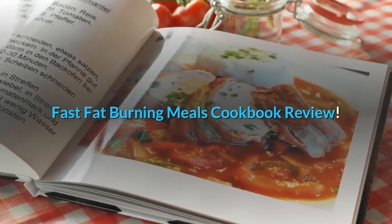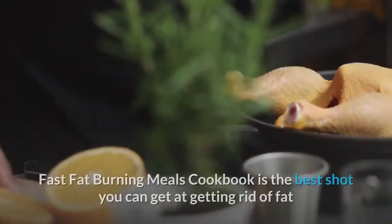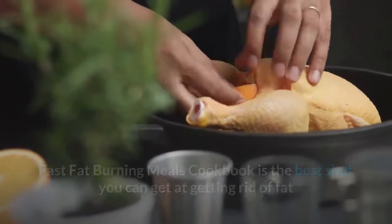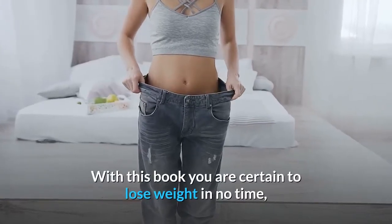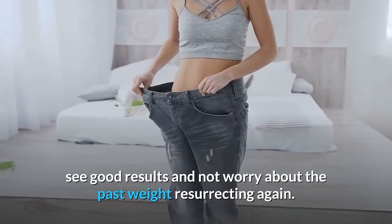Fast Fat Burning Meals Cookbook Review. Fast Fat Burning Meals Cookbook is the best shot you can get at getting rid of fat and actually losing some weight. With this book you are certain to lose weight in no time, see good results and not worry about the past weight resurrecting again.